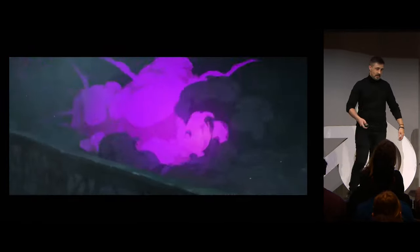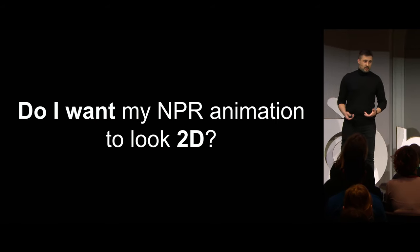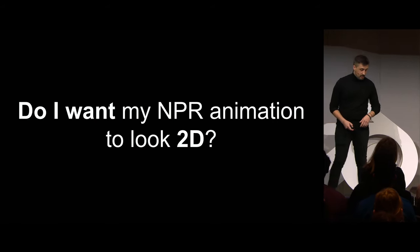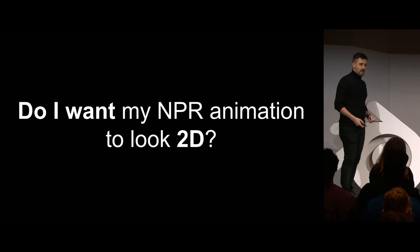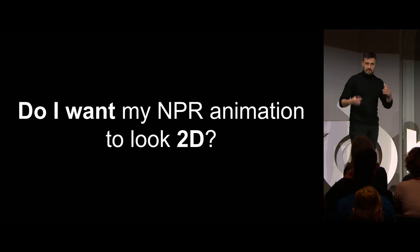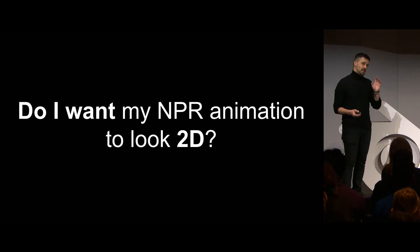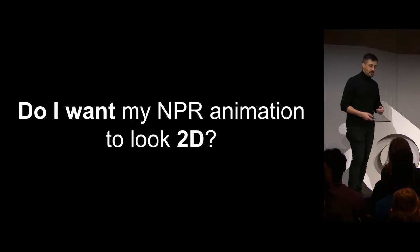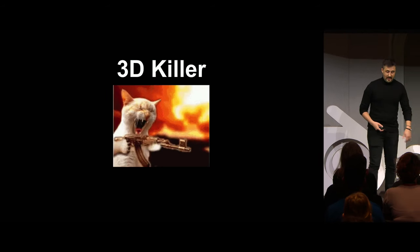So the next question should be: do I want my NPR animation to look 2D? It's kind of an obvious question, but I think it's important to think about this before moving forward. Because if you want to fake 2D, you have a new job, which is to replicate 2D limitations and avoid 3D perfection. I like to call this job the 3D killer.